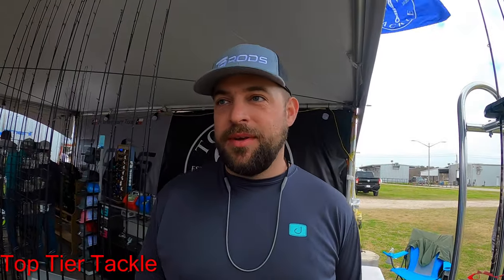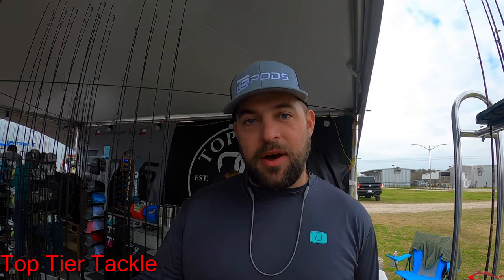We're over here today with Travis Thornton, Top-Tier Tackle, out here at the Galveston Fishing Show. We've got everything from lures, reels, rods — all our gear out of Conroe, Texas. Everything's made and designed right there in Conroe, Montgomery, on 105. We'll be here through Friday, Saturday, and Sunday. So come check us out.